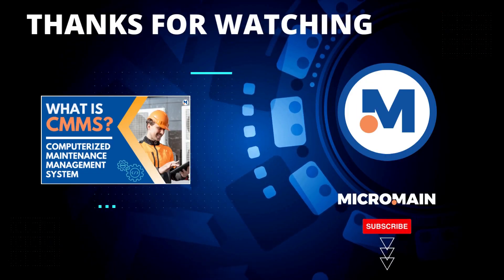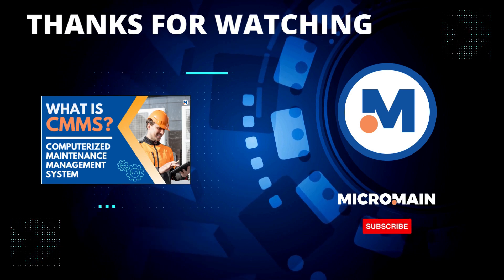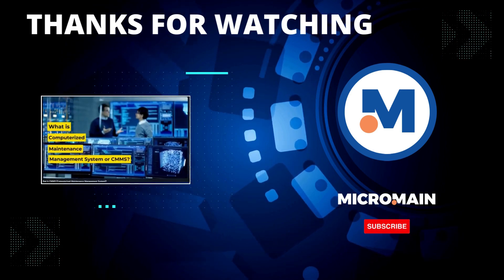Want more of this awesome content? Give us a thumbs up and hit that subscribe button so you never miss another video like this.